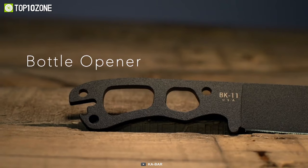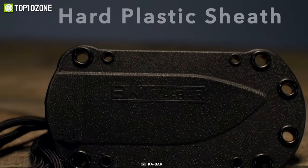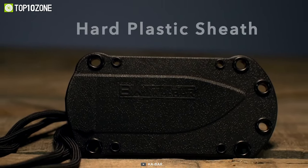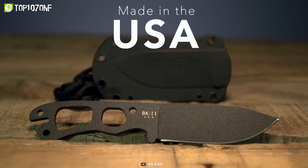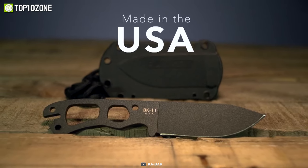Similar to the Heater 2, it has a handy bottle opener located at the end of the handle. The knife also comes with a black plastic injected molded glass filled nylon sheath, which is designed to work with the TDI metal belt clip for easy mounting to a belt, boot, or tactical vest. With the Ka-Bar Becker stamp proudly displayed on the blade, you can trust that this knife is a true high-quality performer.